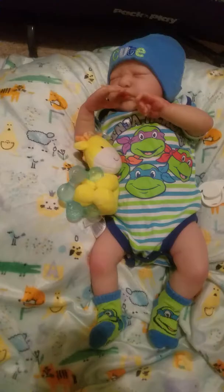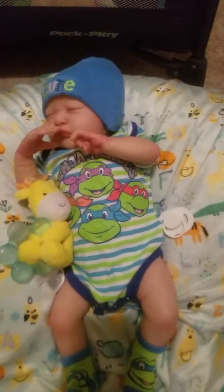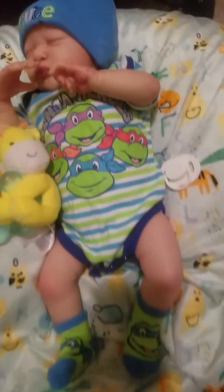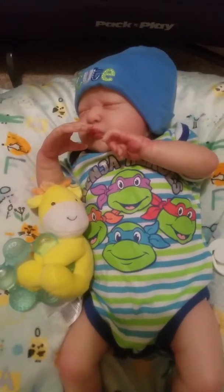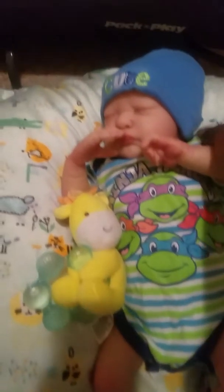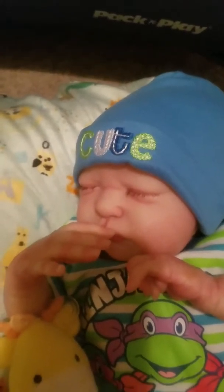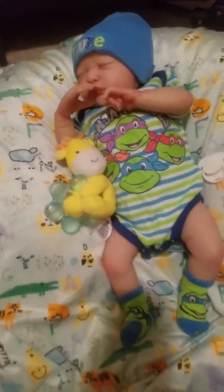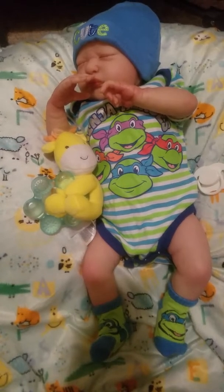Now we move on to the newest boy — this is Jonas Israel. He's looking so cute in his Ninja Turtle onesie. It has all the Ninja Turtles on there and it says 'Ninja Heroes.' He's got on his little Ninja Turtle socks — they're green and blue. His onesie has green, blue, and white, and the bandanas are the colors of the turtles: purple, red, blue, and orange. I put on his little hat that says 'cute' — same colors, mainly light blue. He's got his little giraffe teether. I need to make him some passy clips because right now that's the only passy he has.